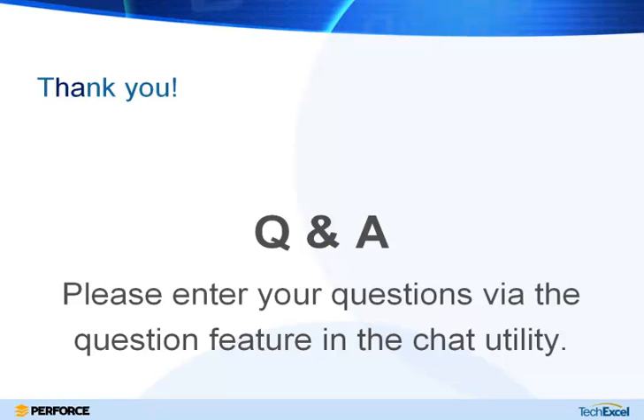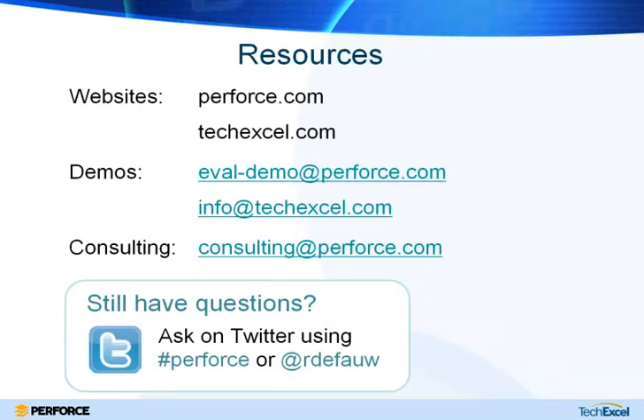I'd like to thank everybody for joining us today. We're going to have a Q&A session now, so please go ahead and submit your questions to the question window. On the next slide we also have some contact points, so if you have any questions down the road you can contact us via any of those means.